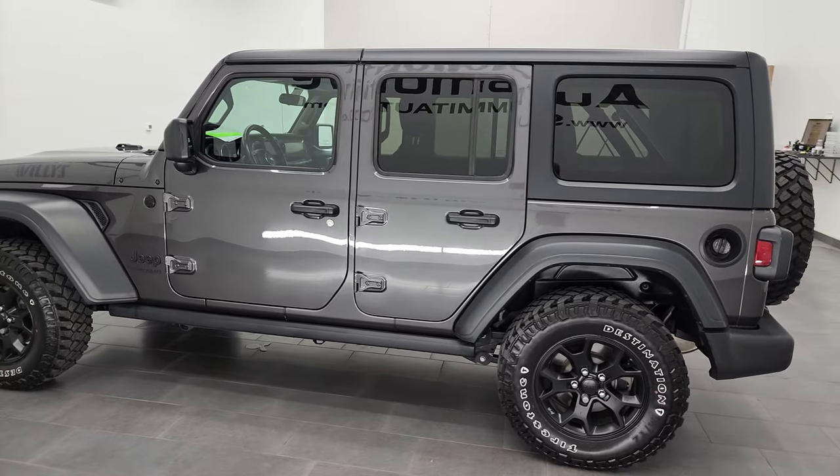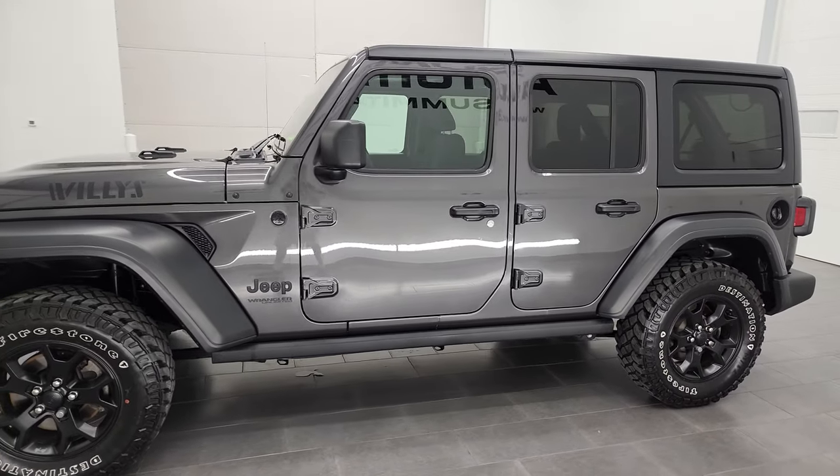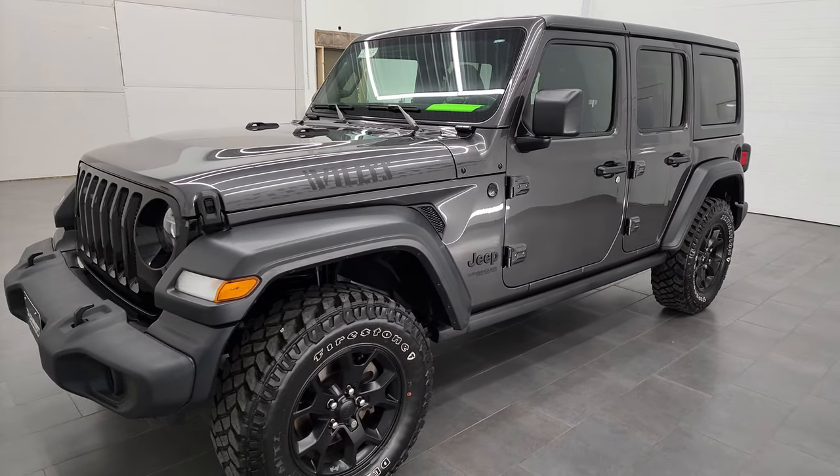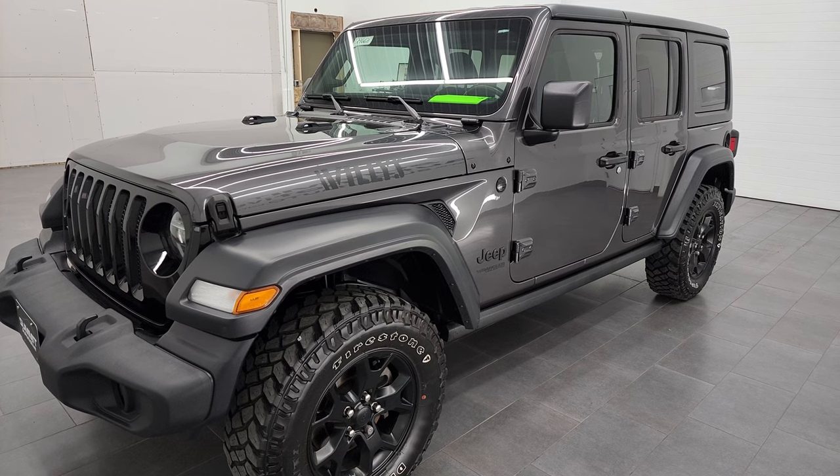This 2020 Jeep Wrangler Unlimited Sport Willys Edition has the 2-liter 4-cylinder turbocharged engine. It puts out 270 horsepower.